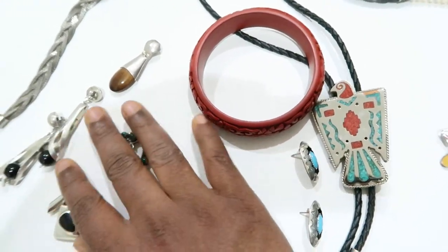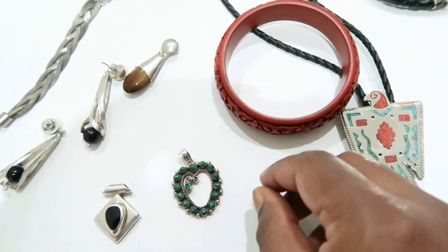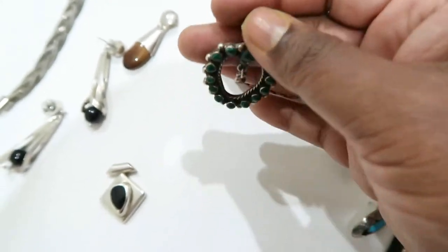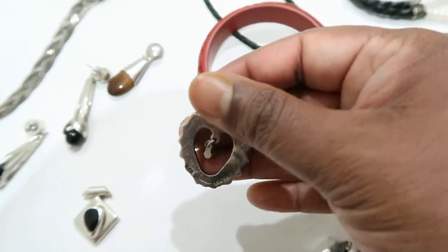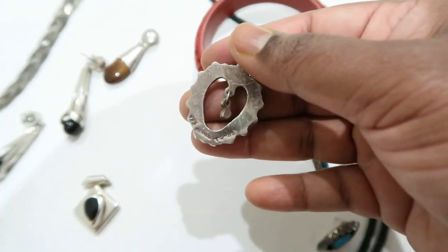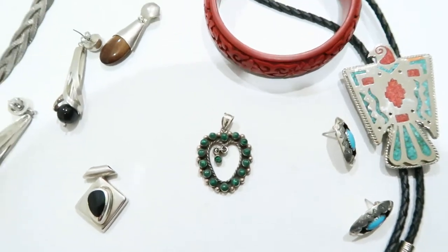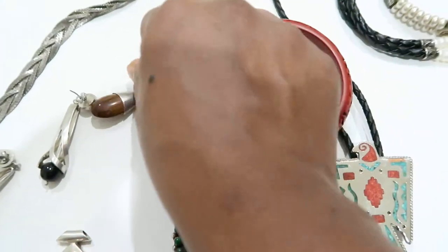A few more things — this is a pendant, I think that's malachite. It's a really pretty heart pendant with a dangle in between. The markings show it's taxco, which you can see clearly — that is definitely taxco — so I picked that one up.